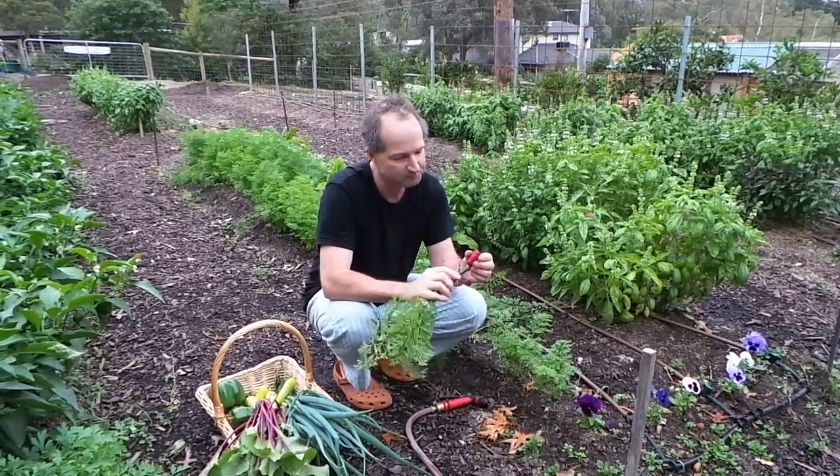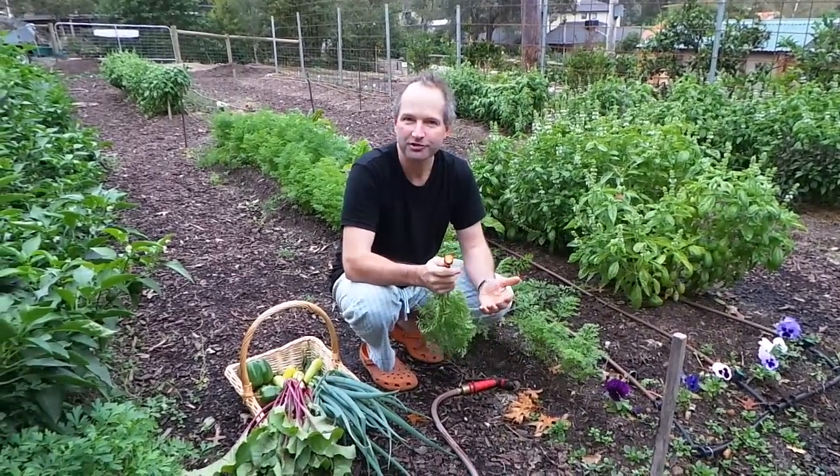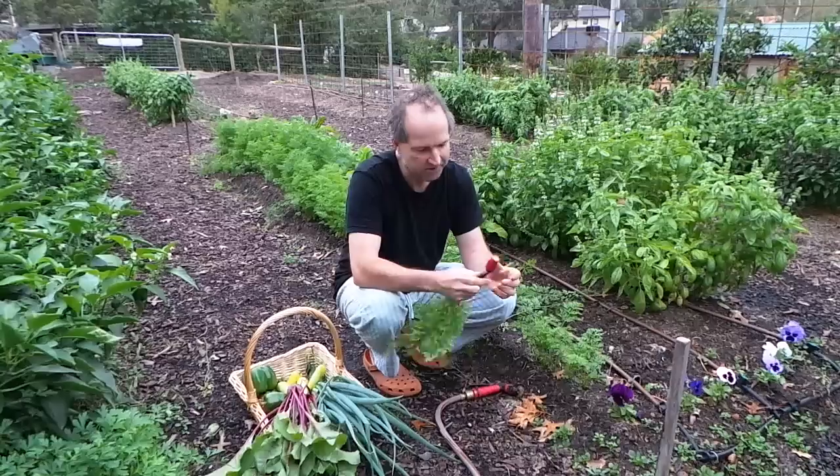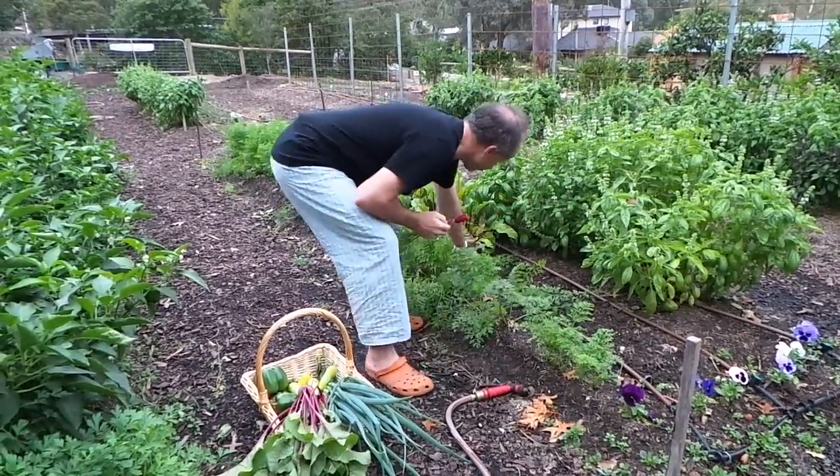That is just amazing — so fresh and it's just straight out of the earth into the mouth. We're going to have these tonight with dinner.